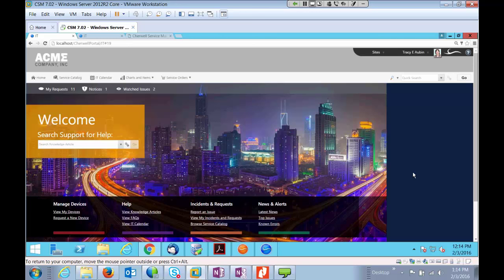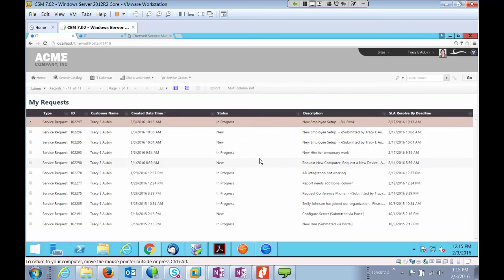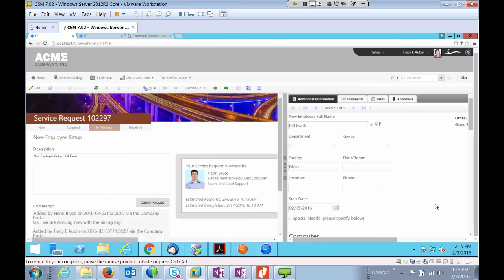Diving into the portal, I'm logged in as Tracy. It's giving me a listing of my requests, notices, and watched areas. If I click on My Requests, it quickly brings back a listing of the different requests that are in process for me. It's extremely important to be able to give status to an end-user to keep down calls at your service desk about where a ticket is and what's happening with it.